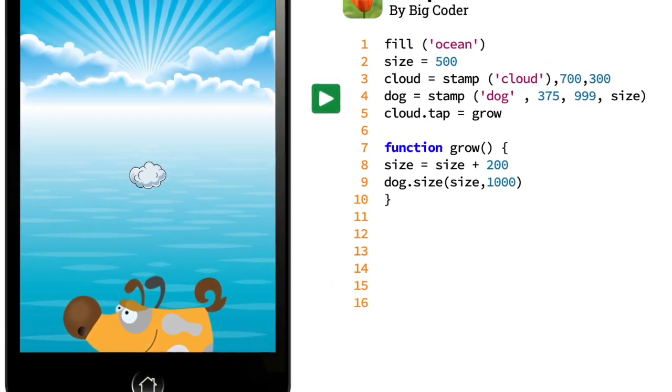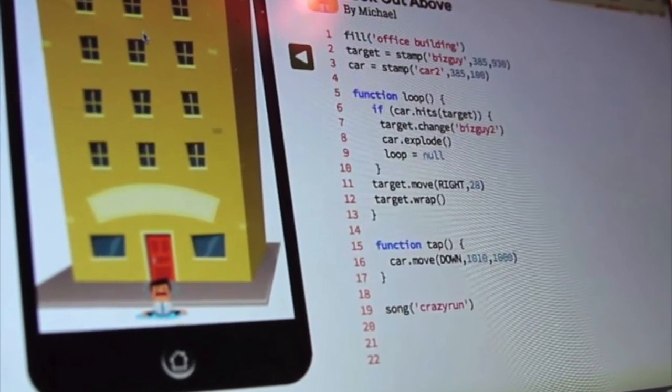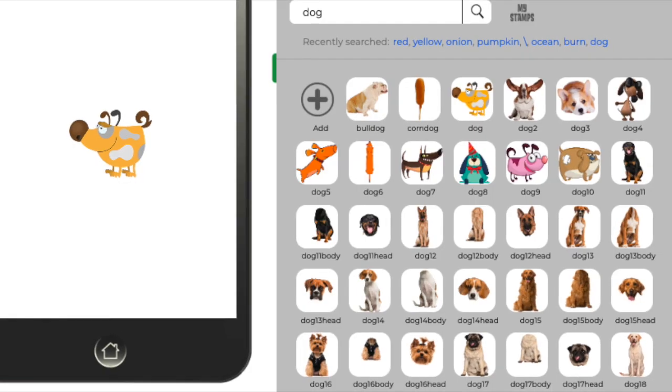The created apps can then be run on any computer, laptop, tablet or smartphone, making sharing quick and easy.